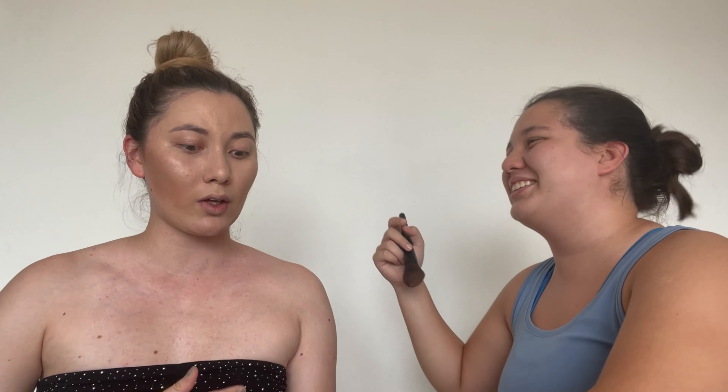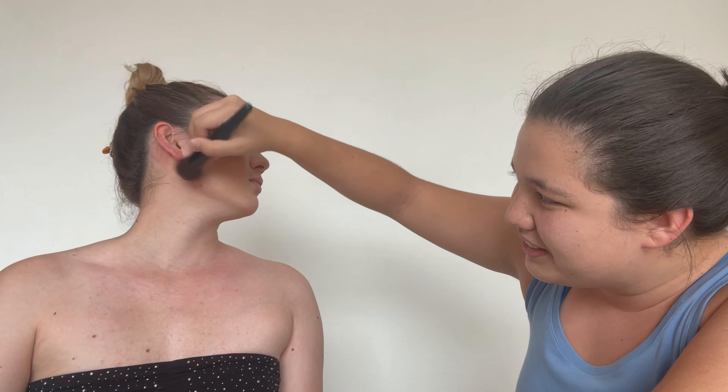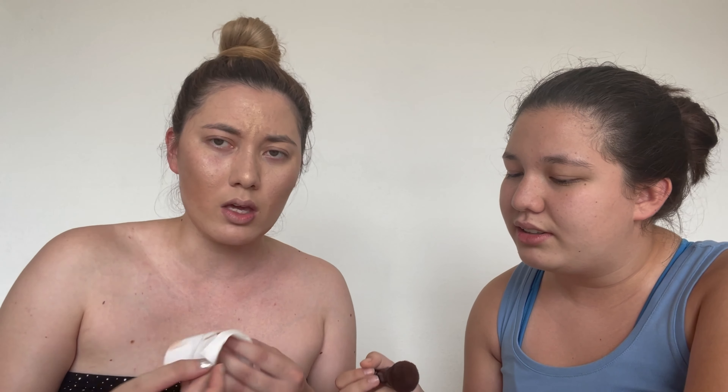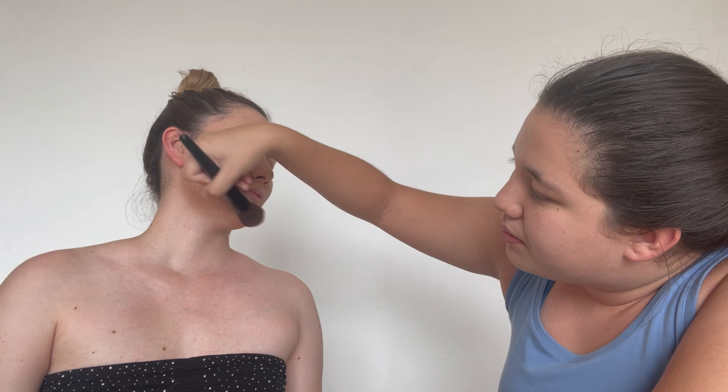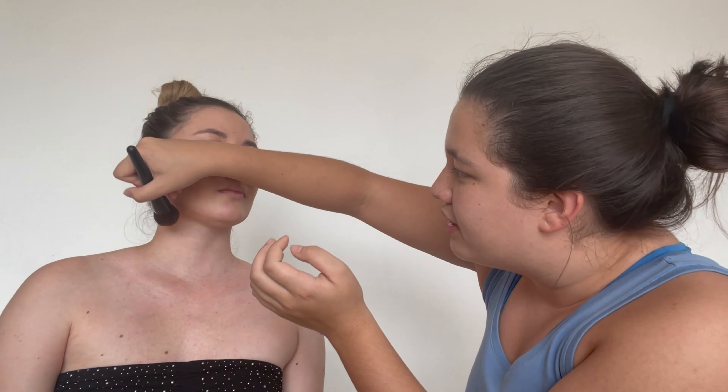Look at the difference in color — I am so pale compared to my face because of the contour. I thought contour is supposed to be lightly applied. Look at that — why is it such a big brush? Oh my lord, I just ruined my makeup! You haven't even gone on to eyes yet, Jade. Chill out, there's time.